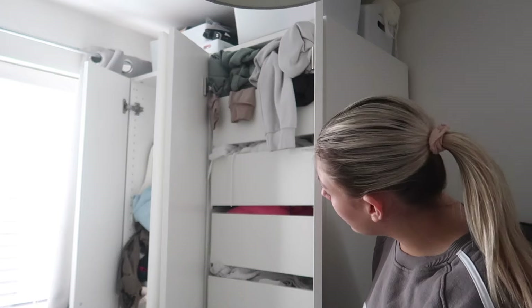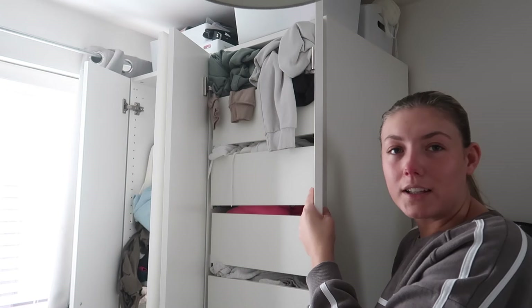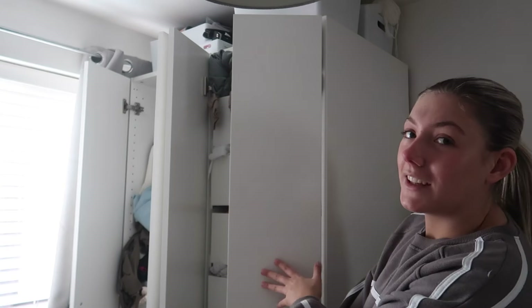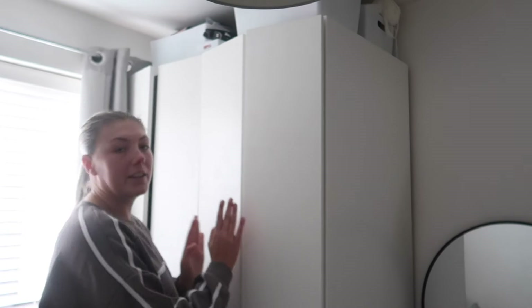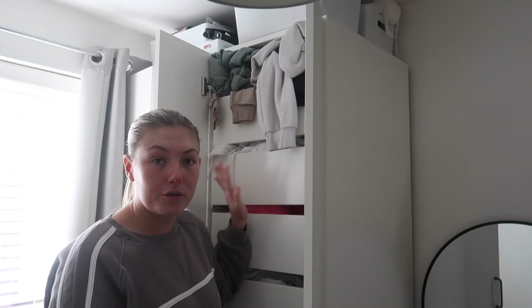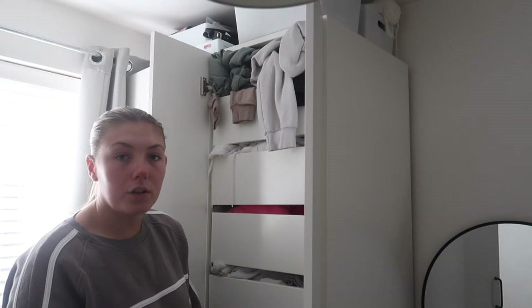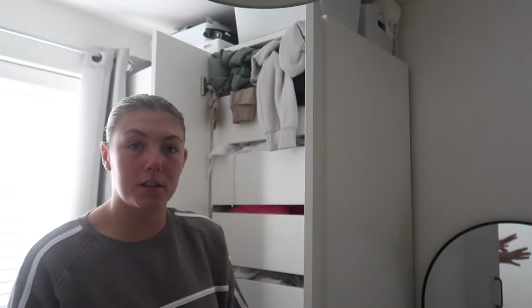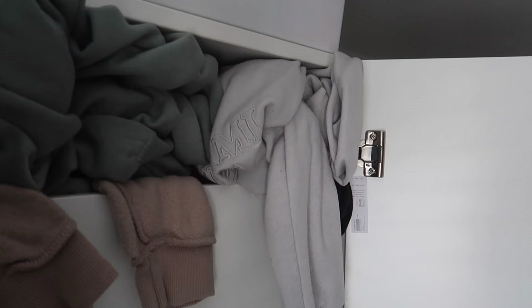I'm gonna start with the wardrobe because they need tackling the most. I'll start with this side, because if I always start with that side, this side never gets done properly. I don't think I've cleaned out my crop top drawer in like a year, so that needs doing. This wardrobe has four drawers of tracksuits, one drawer of crop tops, a legging drawer, an underwear drawer, and a random bits-and-bobs drawer.